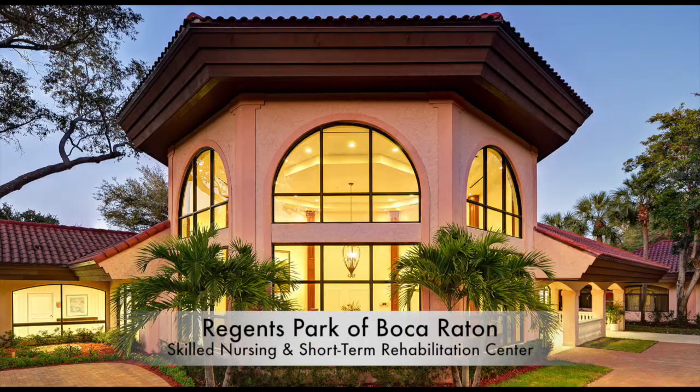Hi, I'm Tova Sascher. I'm the Assistant Director of Nursing here at Regents Park of Boca Raton. As a short-term skilled facility, we have residents and patients who come in who are usually over age 65 and are already on a multitude of medications. People end up in the hospital with an acute situation or even an elective surgery and they go in with a list of medications that they're already taking.